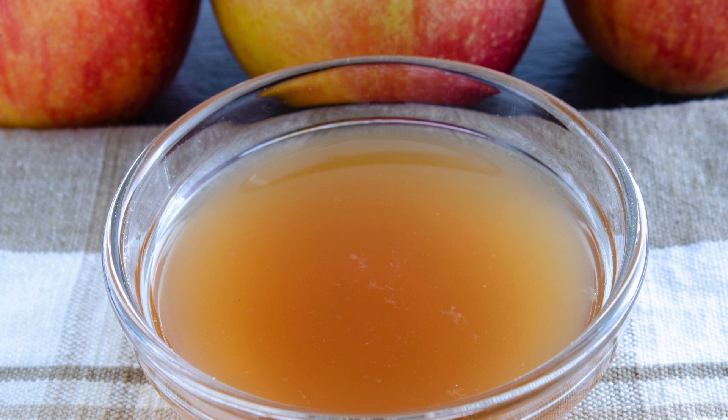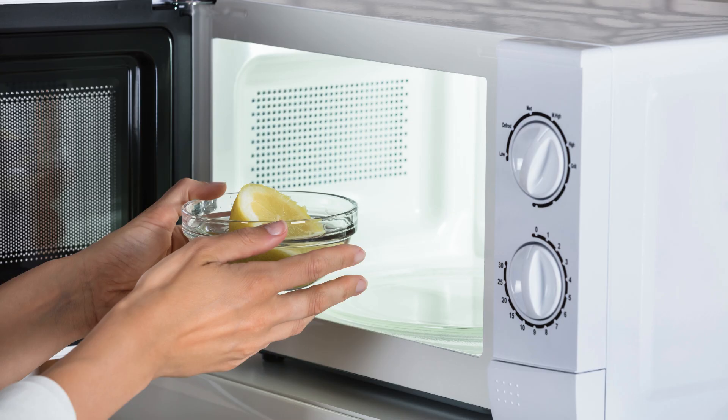Two, microwave magic. Place a bowl of water and vinegar in the microwave, heat for five minutes, and then wipe away grime with ease. The steam loosens the dirt, making it simple to clean.